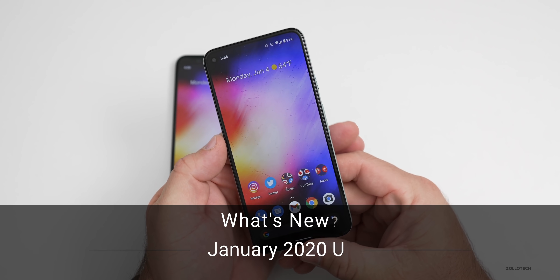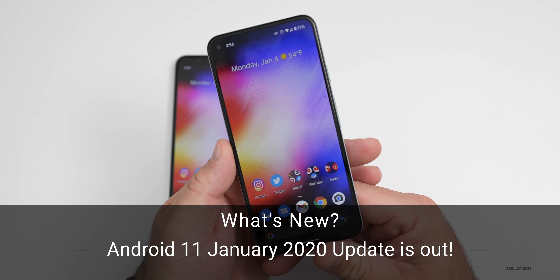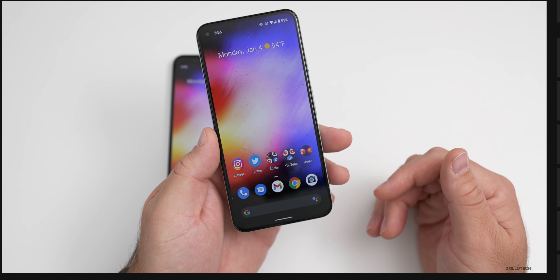Hi everyone, Aaron here for Zollotac. Today the Android 11 January 2020 security update has been released for all supported devices.